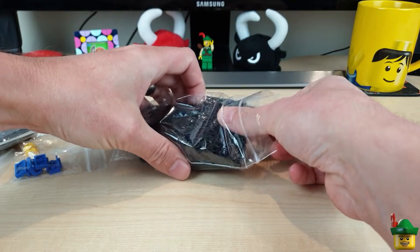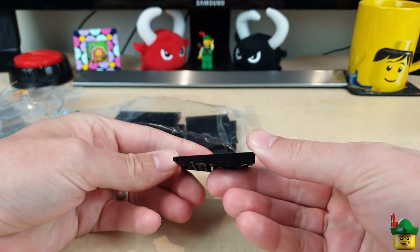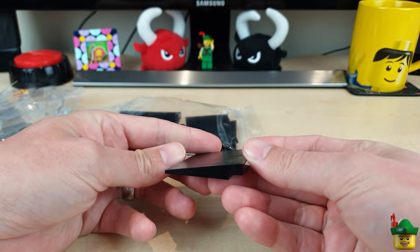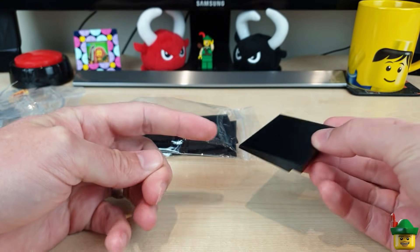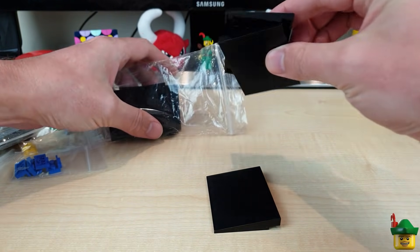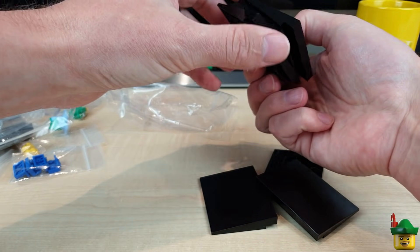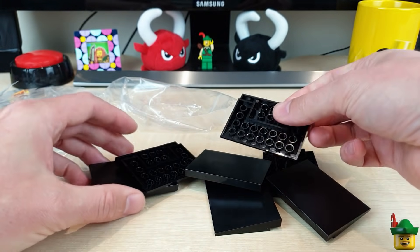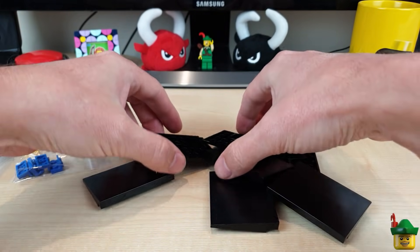Quite specifically, it has to be these parts - these wonderful 6x8 slopes, which according to the catalogue and Bricklink is 10 degrees, so that's a 10 degree slope. I needed 8 of these, so hopefully we've got 8 in here. 1, 2, 3, 4, 5, 6, 7. Oh, that's right, I had one already, so I only needed 7. Good thing I remembered that or I'd be having a bit of a panic now.